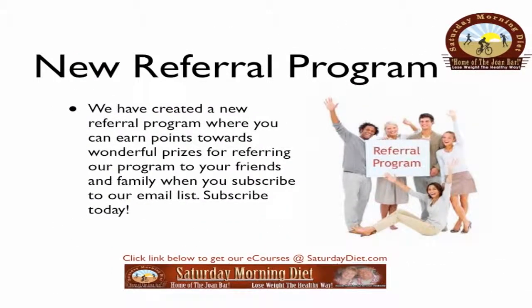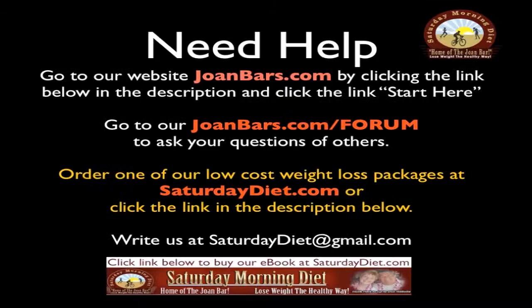We have created a new referral program where you can earn points towards wonderful prizes for referring our program to your friends and family when you subscribe to our email list. Subscribe today. Go to our website joanbars.com by clicking the link below in the description and click the link start here. Go to our joanbars.com forum to ask your questions of others going through the same struggle. Order one of our low cost weight loss packages at saturdaydiet.com, or write us at saturdaydiet@gmail.com.